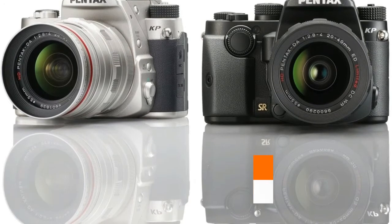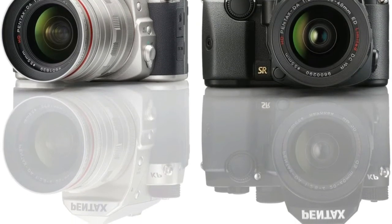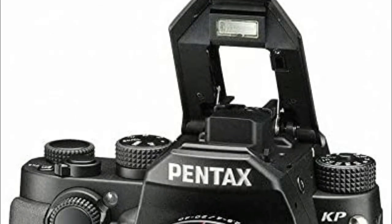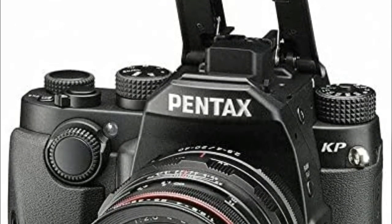Pixel Shift Resolution technology uses shake reduction to move the image sensor in single-pixel increments to capture four images that are combined into a single high-resolution image. A vertical tilt LCD monitor that facilitates high and low angle shooting. 5-axis shake reduction system.